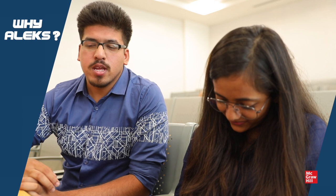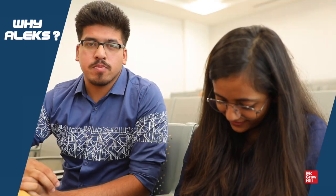I'm Ambijit from Bennett University. My name is Kritika Sinha. I have been using Alex for the past three months. I am using Introduction to Statistics.